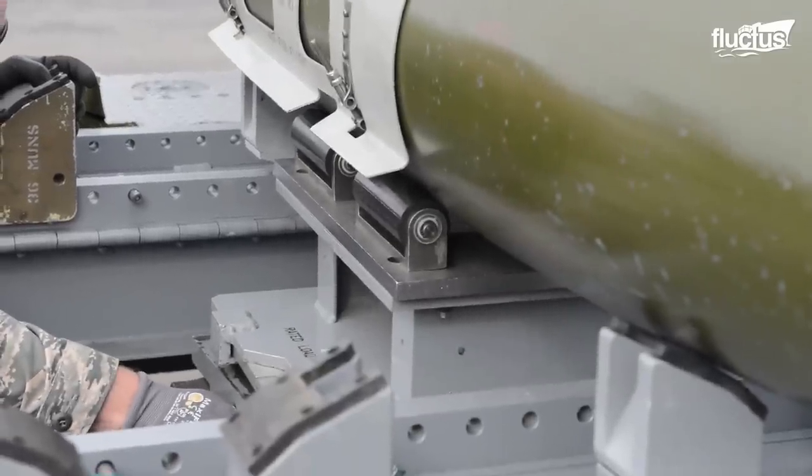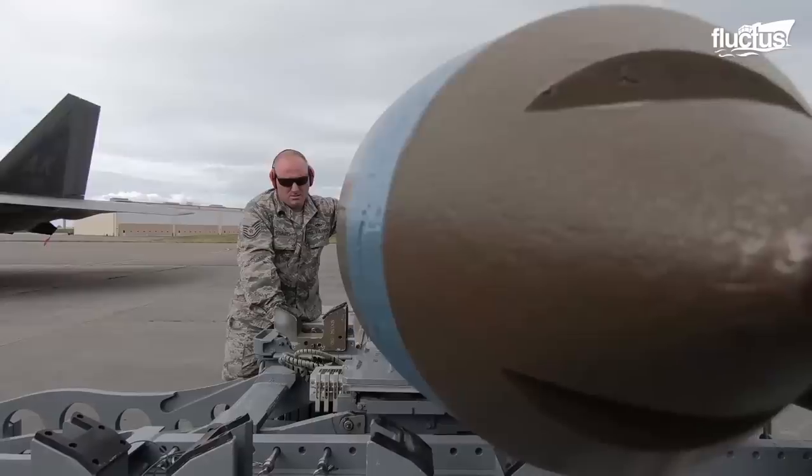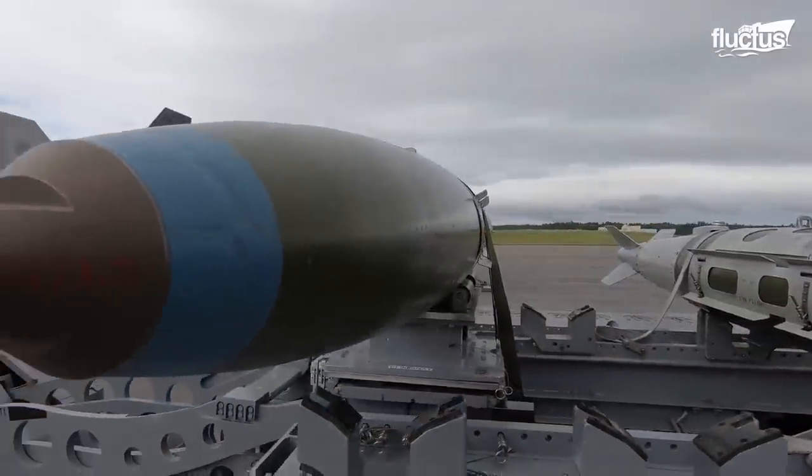The footage also features the GBU-32 Joint Direct Attack Munition, which are kits attached to unguided bombs that turn them into highly accurate smart weapons.